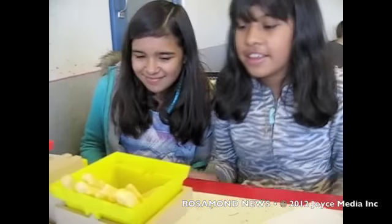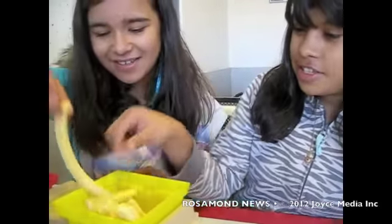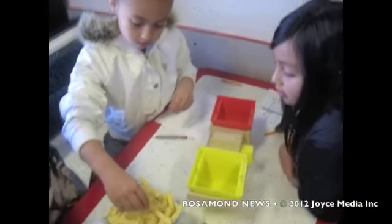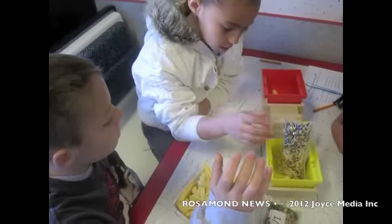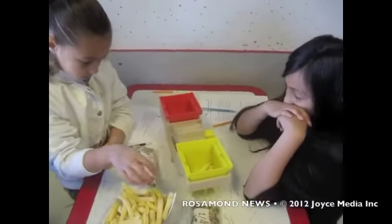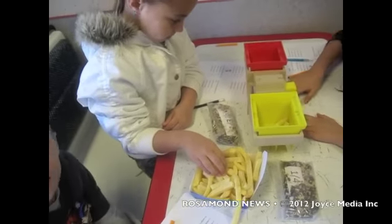So how many fries does it take? Counting: 15, 16, 17, 18, 19, 20 — approximately 19 to 20 fries to reach the target weight.